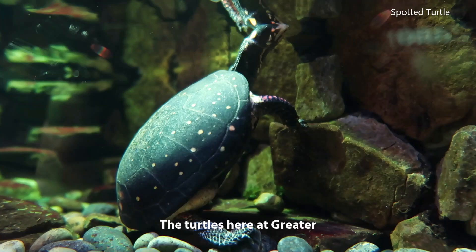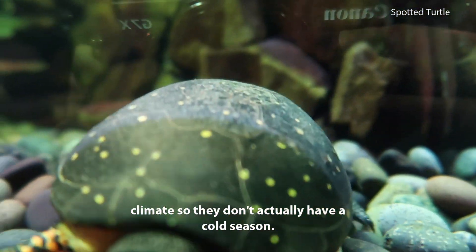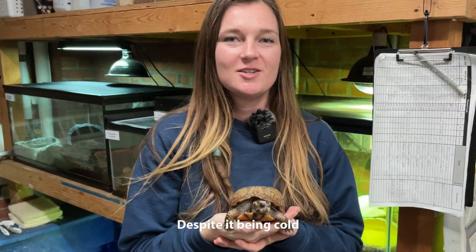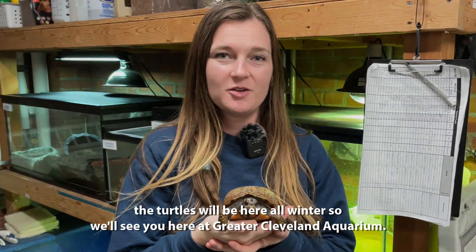The turtles here at Greater Cleveland Aquarium don't go through brumation because we control their climate, so they don't actually have a cold season. But any turtle that lives in a cold climate will go through brumation throughout winter. Despite it being cold, our turtles will be here all winter, so we'll see you here at Greater Cleveland Aquarium.